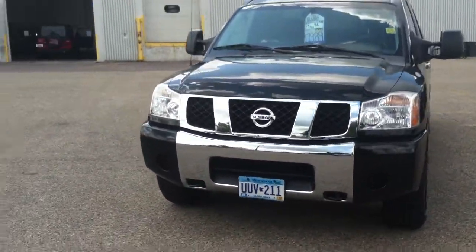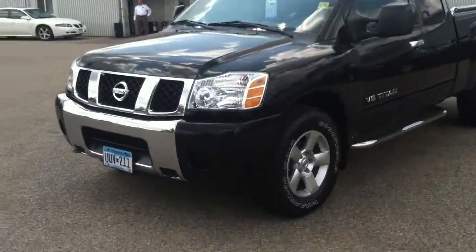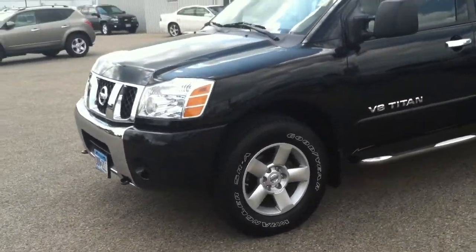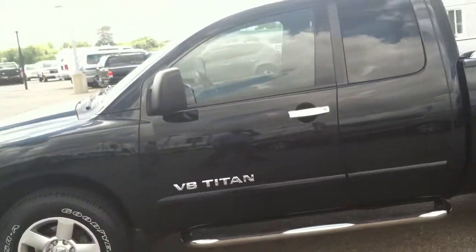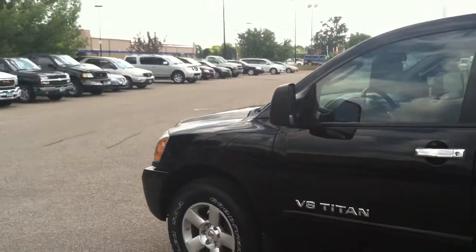Tow hooks mounted low on the front end — black and chrome looks awesome together. The alloy wheels, new tires. As you can see, you've got running boards already installed, and the nice big mirrors that give you the capability to see around the trailer when you're towing it.